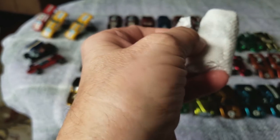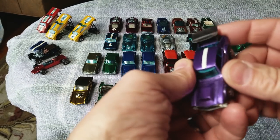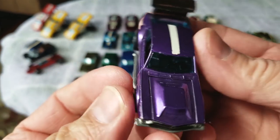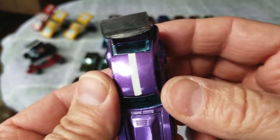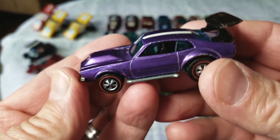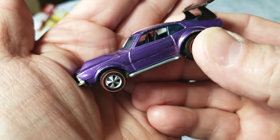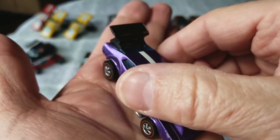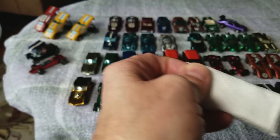Mighty Maverick - only one in the lot. Hopefully the spoiler is good. Wow, that's really nice - purple Mighty Maverick with a white stripe, which it's supposed to have, and the spoiler is intact, not broken. That is very very hard to find - a Hong Kong purple with a good spoiler. Got some light wear around the edges but it presents very very nicely. That's a good one.